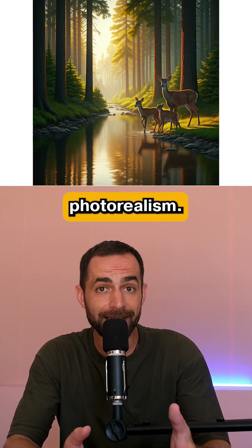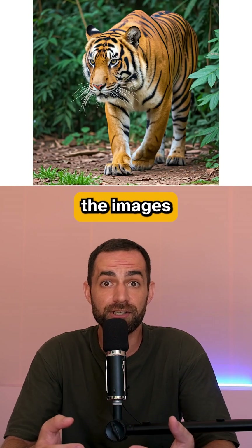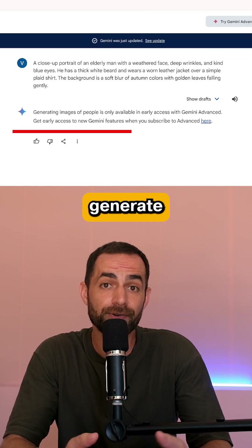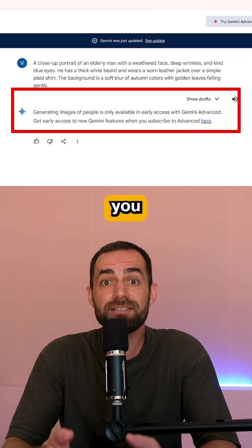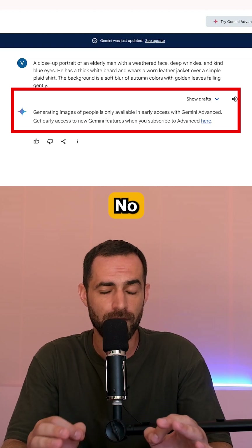First test will be on photorealism. It does a decent job and some of the images are actually very good. However, it still doesn't generate humans yet, and it says you need to upgrade to Gemini Advanced for that. No thanks.